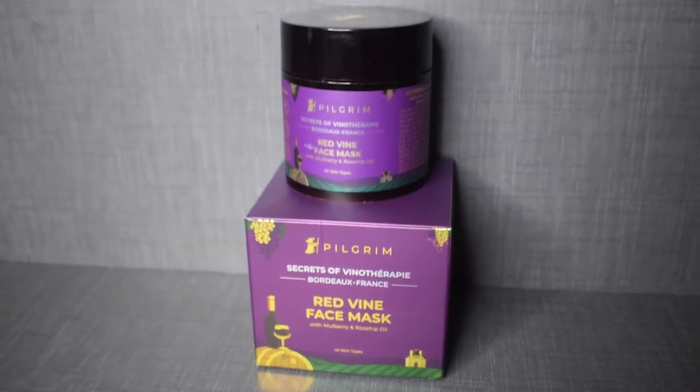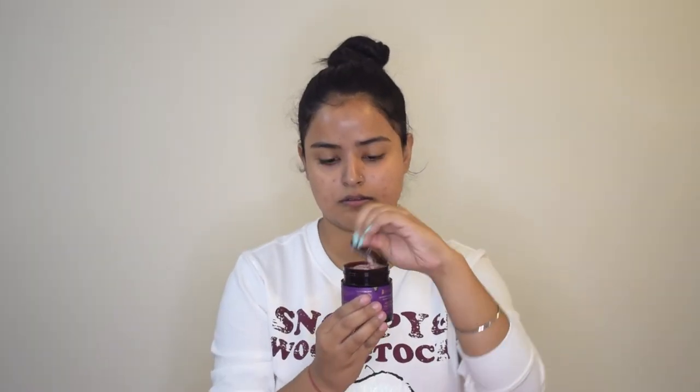The third product is the red wine face mask with mulberry and rosehip oil. This face mask suits all skin types and claims to refine pores, instantly lift the face, and enhance natural glow. I used it and it did not irritate my skin whatsoever — it was not drying at all, and actually felt a little hydrating. My skin felt really hydrated and rejuvenated after using all three products.